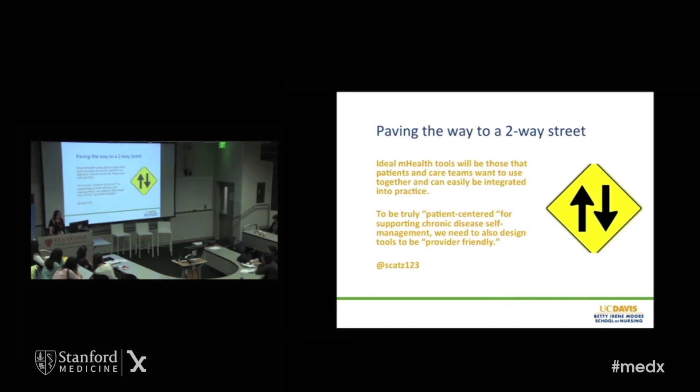My take-home message is that in order to pave the way to the two-way street, we need mobile health tools that patients and care teams want to use together and that can easily be integrated into practice. To be truly patient-centered in supporting chronic disease self-management, we need to also design tools to be provider-friendly.